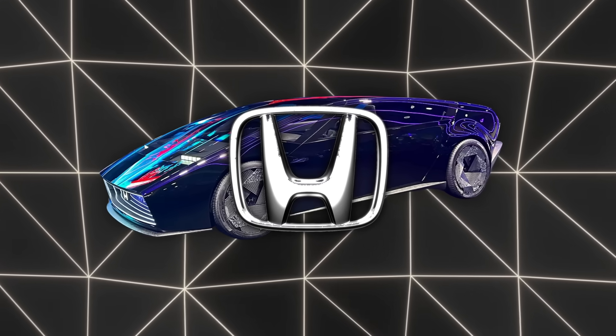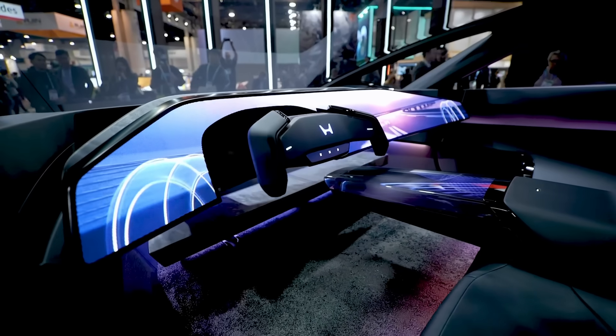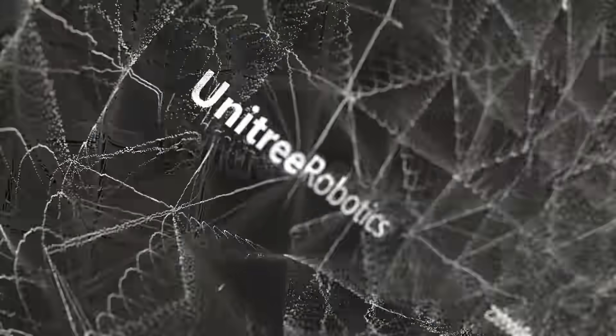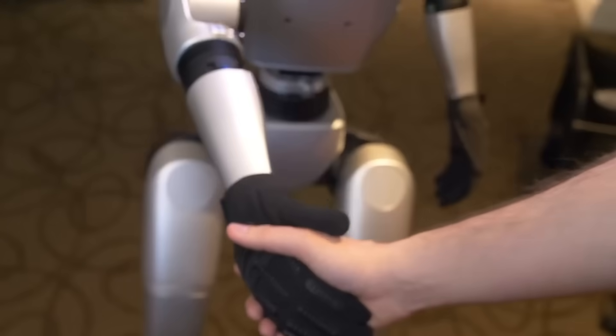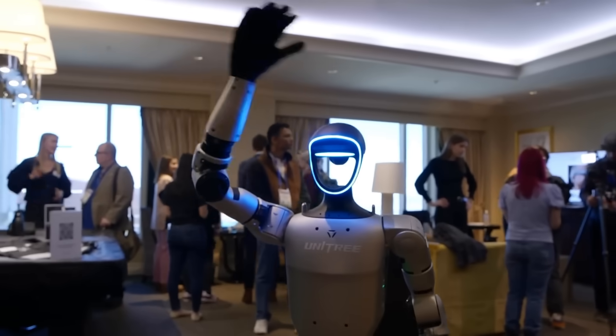Honda unveiled the Zero Saloon electric car, promising robust driver assist features in a system that learns route patterns to tweak battery usage. Unitree demonstrated a G1 humanoid robot with the capacity to carry light items and perform basic tasks, guided by AI-based object detection.